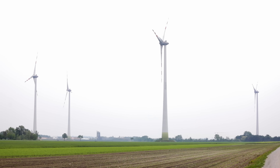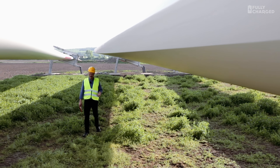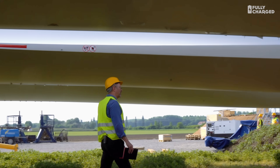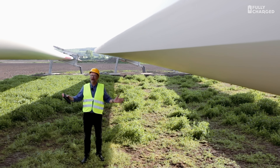Hello and welcome to another episode of Fully Charged, coming to you from just outside a town called Brück in Austria. It's a small town, a couple of thousand people live there, but what's special about it is they produce way more electricity in their local area than they consume. So they're selling electricity all over Austria and in fact on occasions all over Europe.